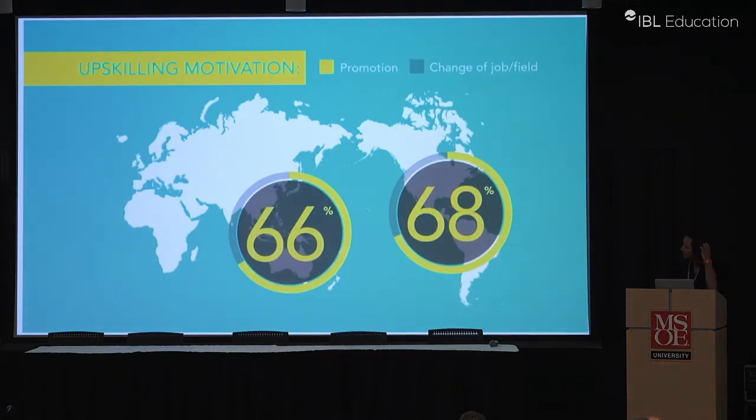I found a video from Kelly Services — a temp agency — that talks about the importance of upskilling and the upskilling movement. It's moving from being an employer responsibility to — while it's still often employer-funded — now becoming an employee responsibility. Individual employees are increasingly looking for the skills they need themselves.